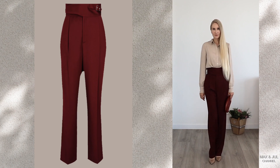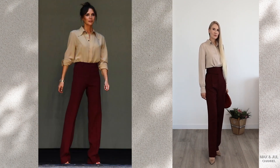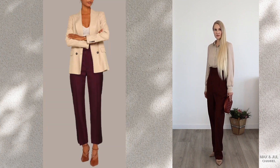The combination of burgundy and beige is one of my favorites. It looks elegant and sophisticated. The softness and tenderness of beige is successfully combined with luxurious burgundy.